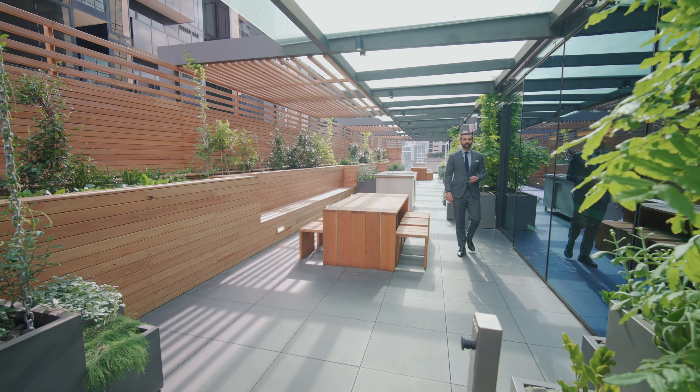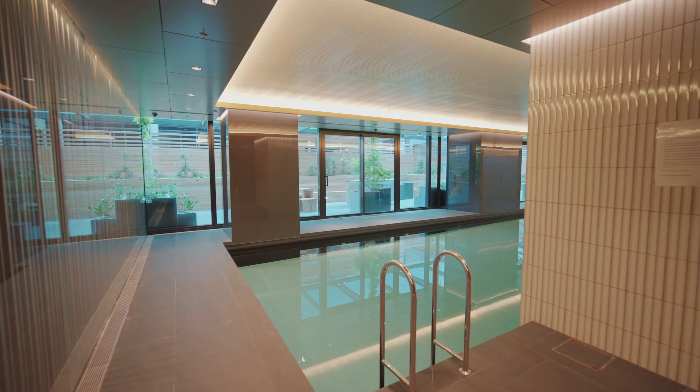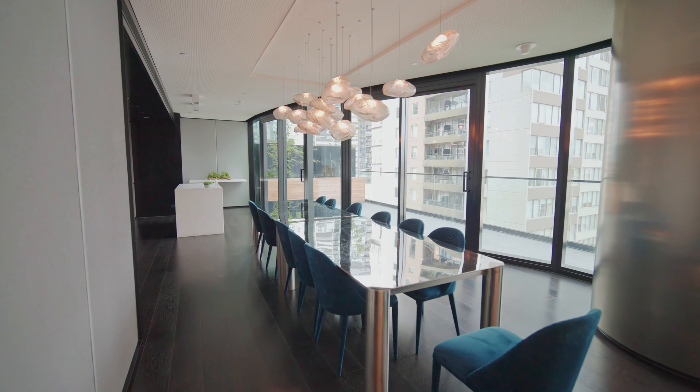Welcome to the Skyrise Club. Here you will find this stunning wraparound terrace, along with all your barbecue facilities, accompanied by a large indoor heated pool, sauna, fully equipped gymnasium, and virtual golf driving range.